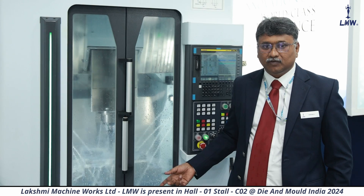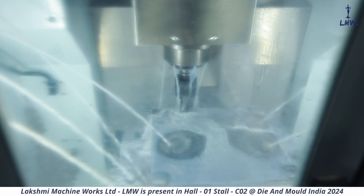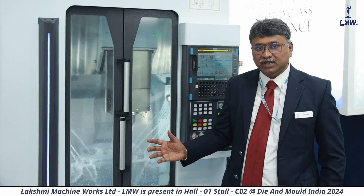We have two variants — one with 16,000 RPM and the other with 12,000 RPM. Even the spindle has dual speed characteristics for high torque and high speed, so both applications can be fulfilled.